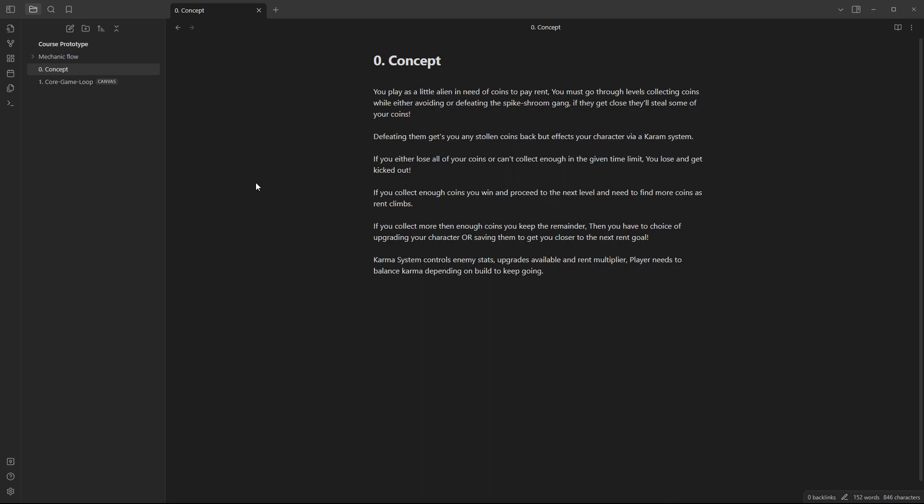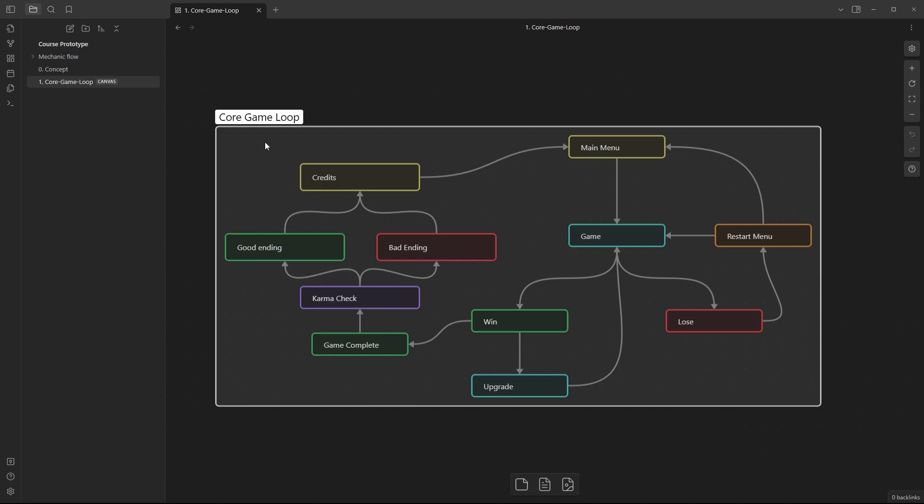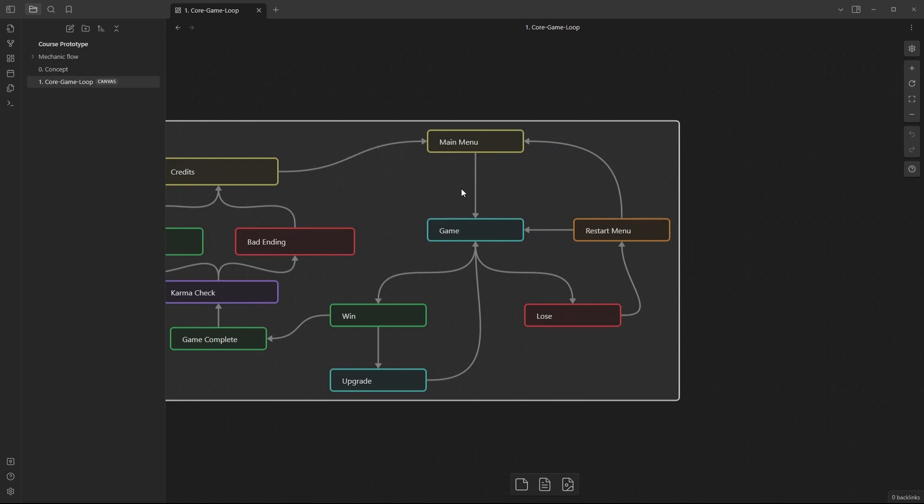So let's move from our little concept over to the core game loop. Up here in my canvases are little flowchart canvases I've designed. This is the core game loop — what you always want to design first when prototyping. You get your concept and then design a flowchart so you can see how things go. Starting on the right side: the player starts at the main menu, clicks a button, and goes into the game. Depending on whether they win or lose, if they lose we go to a restart or continue menu.